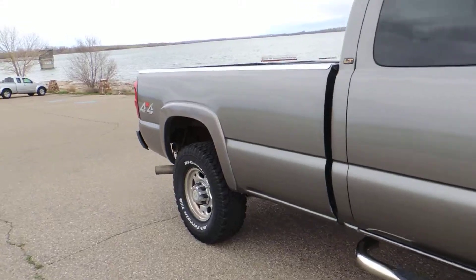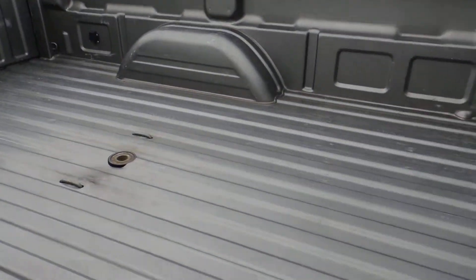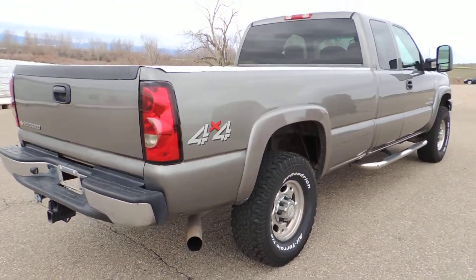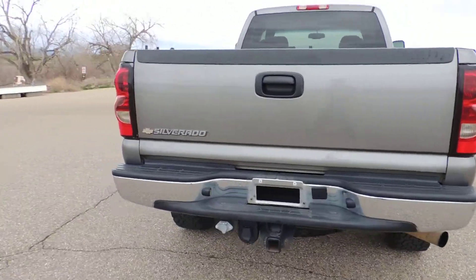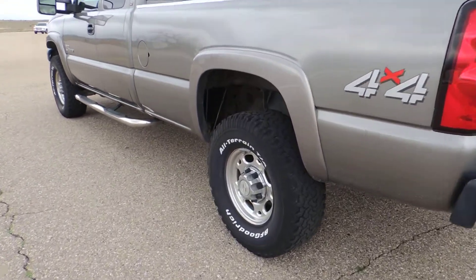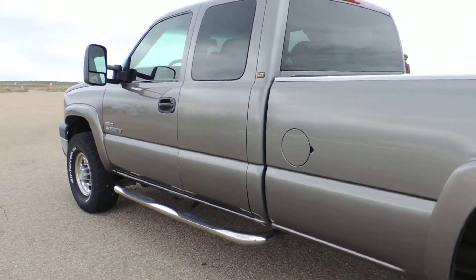I'm going to take a look at this one. I'm going to take a look at the road.